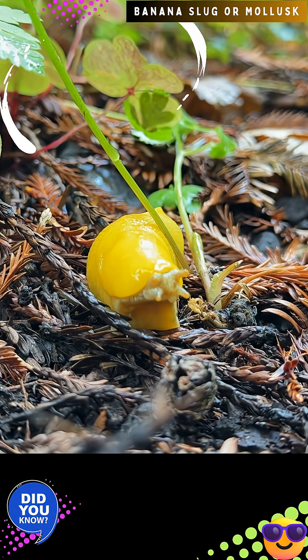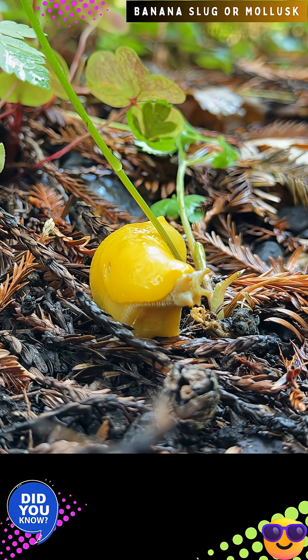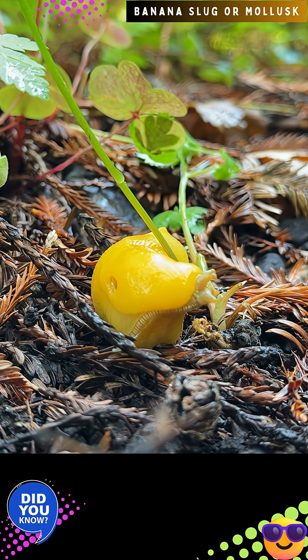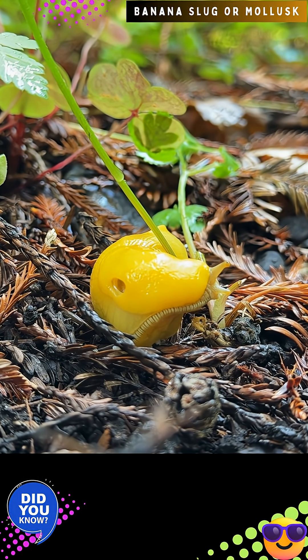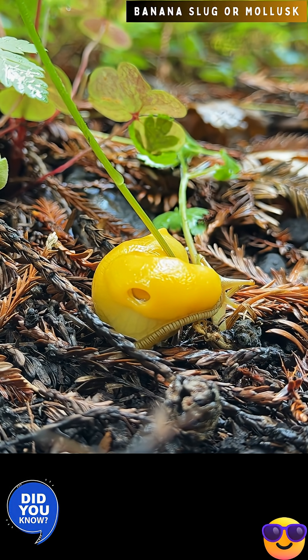Banana slugs are often bright yellow, greenish, brown, tan, or white. The species Areolomax columbianus sometimes has black spots that are so extensive that the animal can look almost entirely black. Individual slugs can change colors with alterations in diet, light exposure, and moisture levels.